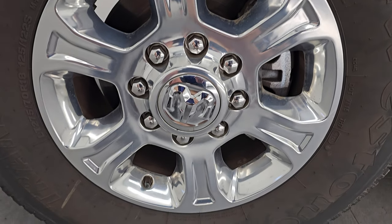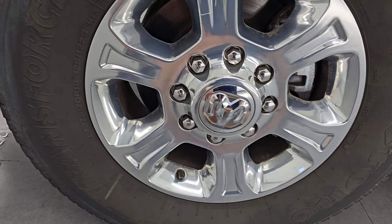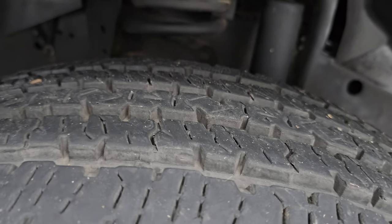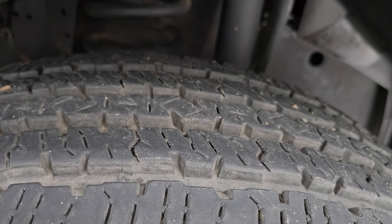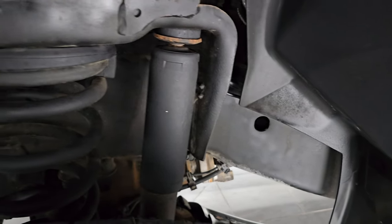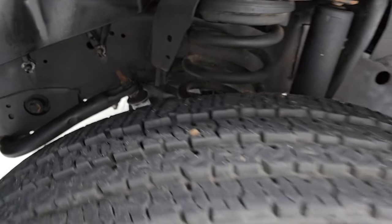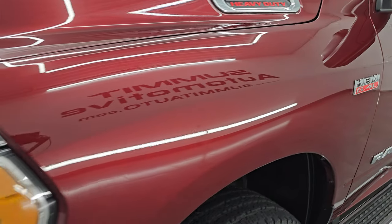Comes with the 18 inch polished aluminum wheels and they are in really nice condition. Has Firestone Transforce HT tires — these are LT275/70R18s and I would say they have about 70 to 80% of the tread left on them. Only about 8,000 miles on this truck. Frame and underbody is exceptionally clean underneath and the front fender is in nice condition — I didn't see any major dents on there.